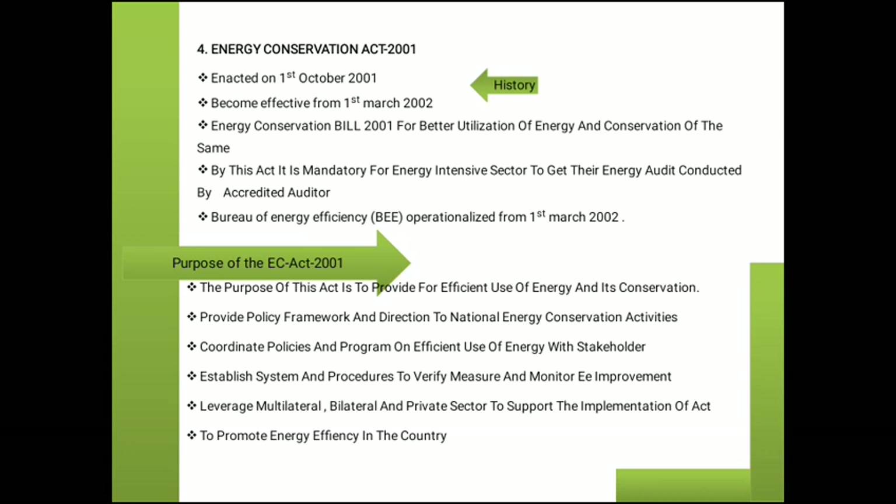The purpose of the Energy Conservation Act is to provide for efficient use of energy and its conservation, provide a policy framework and direction to national energy conservation activities, coordinate policy and programs on efficient use of energy with all stakeholders, and establish systems and procedures to verify, measure and monitor improvements to promote energy efficiency in the country.